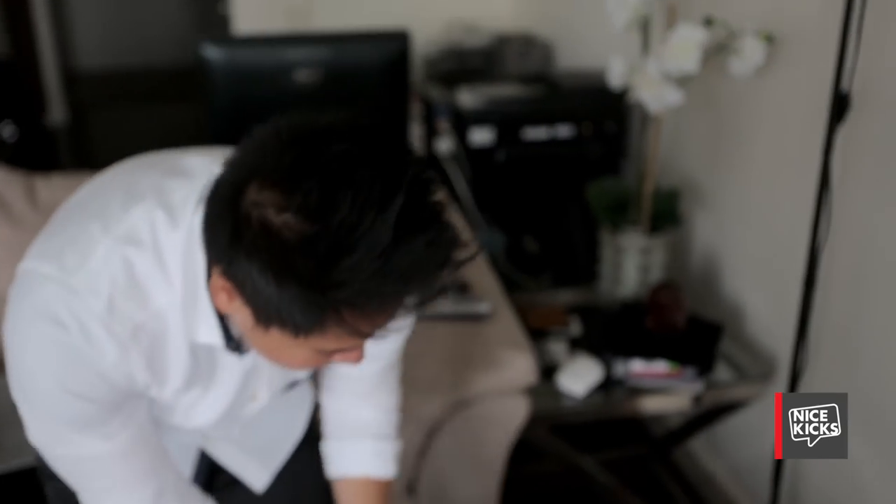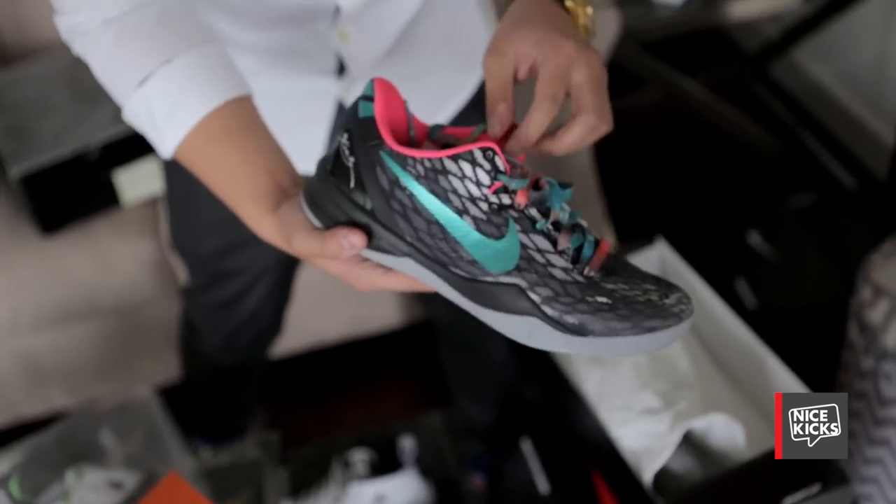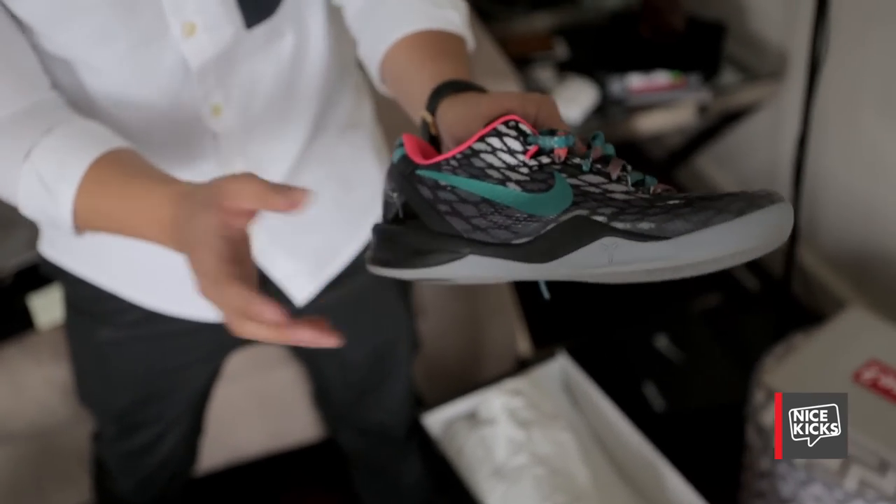I love this pair — it's actually a Nike ID. I played for a Filipino basketball league in Alaska, and me and my teammates, the MOB team, we won the championship that year. I wore this in the games.